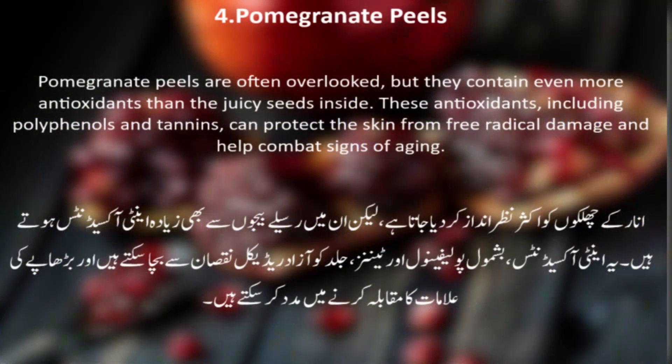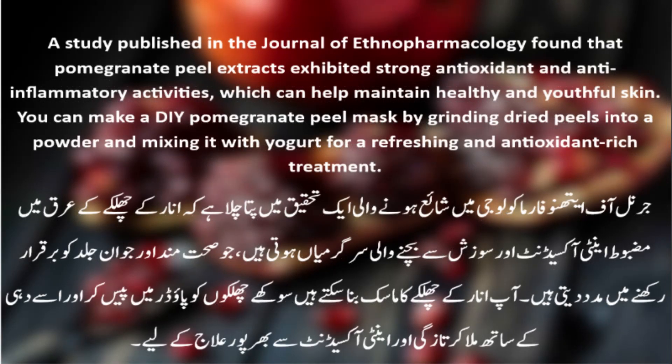Number 4: Pomegranate Peels. Pomegranate peels are often overlooked, but they contain even more antioxidants than the juicy seeds inside. These antioxidants, including polyphenols and tannins, can protect the skin from free radical damage and help combat signs of aging. A study published in the Journal of Ethnopharmacology found that pomegranate peel extracts exhibited strong antioxidant and anti-inflammatory activities, which can help maintain healthy and youthful skin. You can make a DIY pomegranate peel mask by grinding dried peels into a powder and mixing it with yogurt for a refreshing and antioxidant-rich treatment.